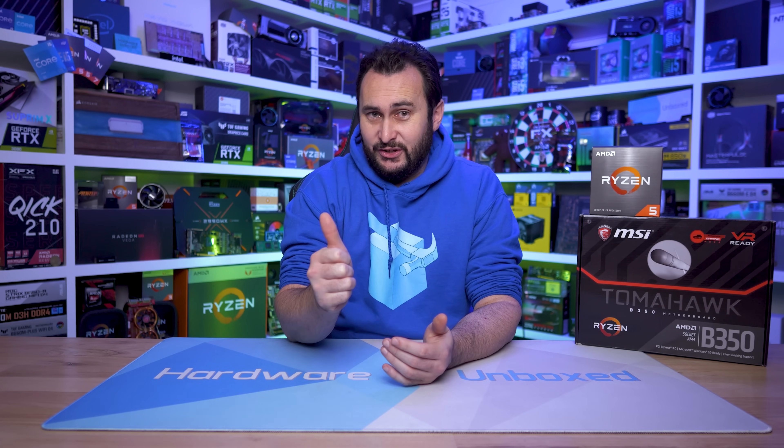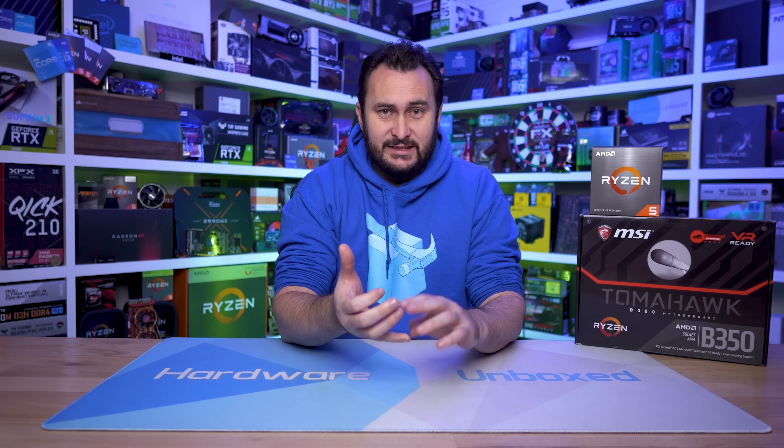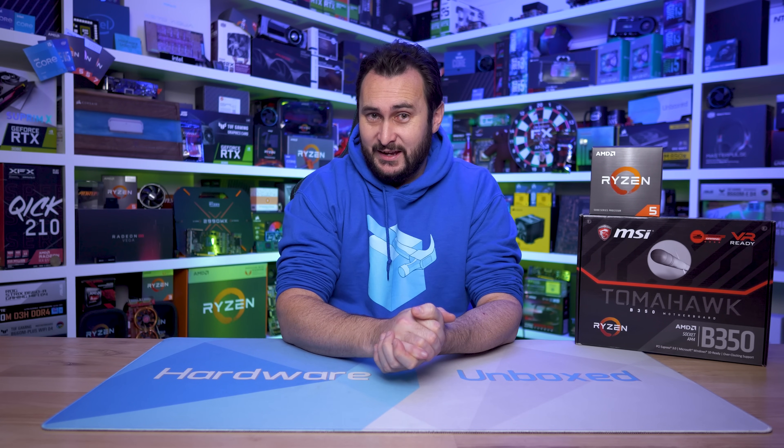Feel free to give us a like if you've enjoyed this video, and subscribe for more content. If you'd like to become a Hardware Unboxed community member and get some cool perks in return, check us out on Floatplane or Patreon. You get access to a monthly live stream with Tim and myself where we answer questions, a Discord server, Q&A, behind the scenes content, and a lot more. Thanks for watching — I'm your host Steve, and I'll see you again next time.